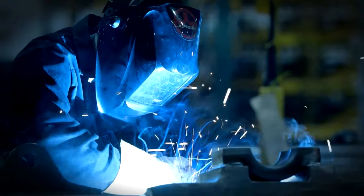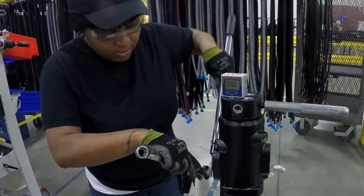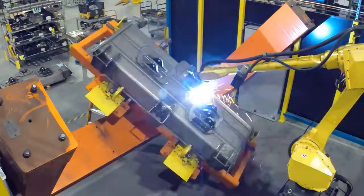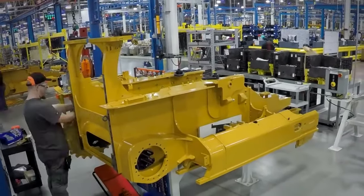First, we look at the American factory of the Caterpillar bulldozer manufacturer. This manufacturing facility is located east of the city of Atlanta, Georgia. The whole production of these small dozers starts with welding the main body of the machine. The 250-acre campus contains three buildings totaling 850,000 square feet.